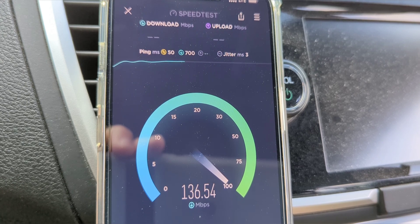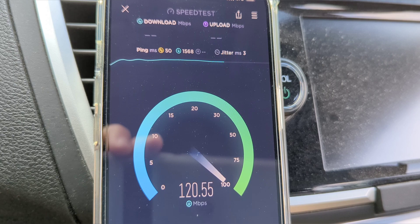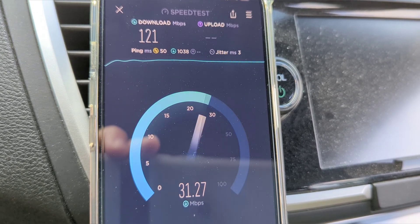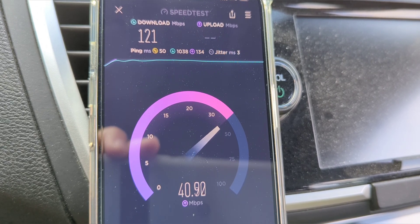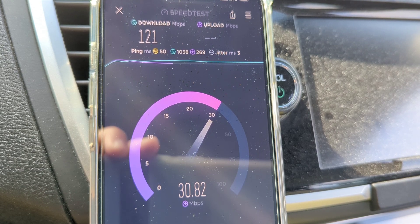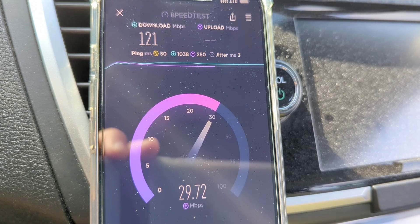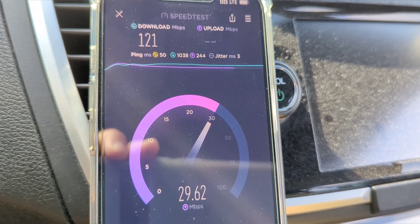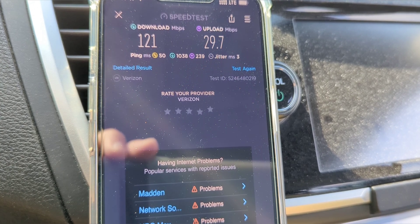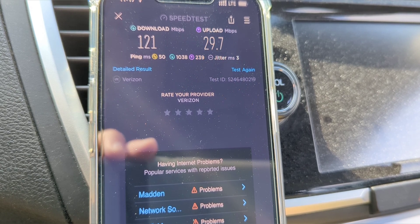I think the LTE test was like 150–160 on the downlink and like 30–40 on the uplink in the morning. We got 121 on the downlink, so that's down a little bit — a little traffic on the network, but doesn't seem too bad. About 29 or 30 on the uplink. So that's the afternoon lunchtime testing — not that bad, not that much stress on the network.